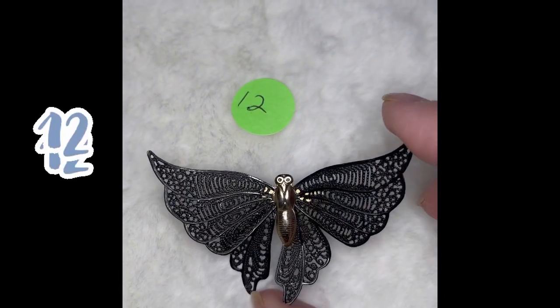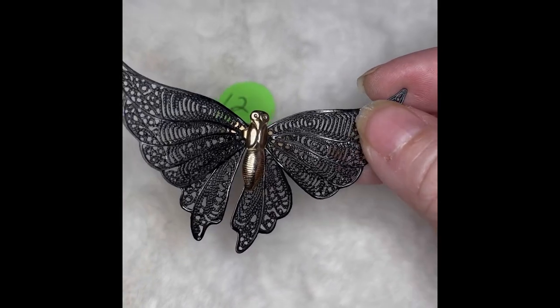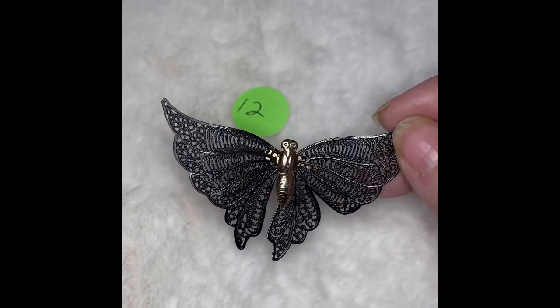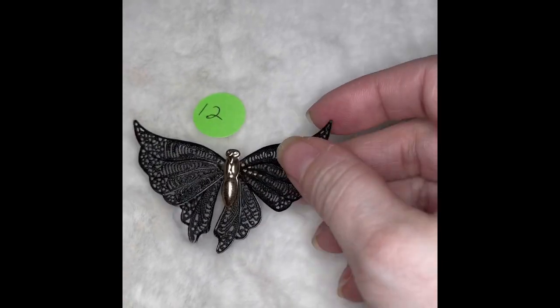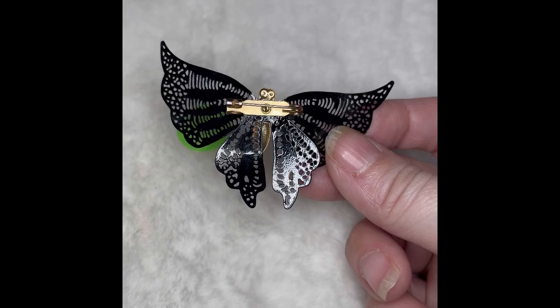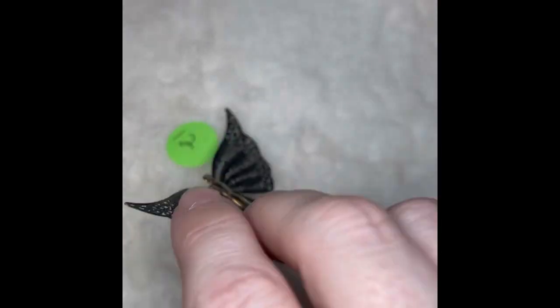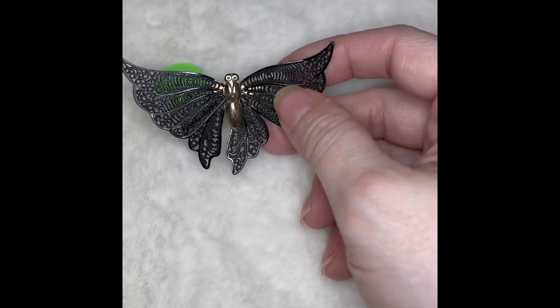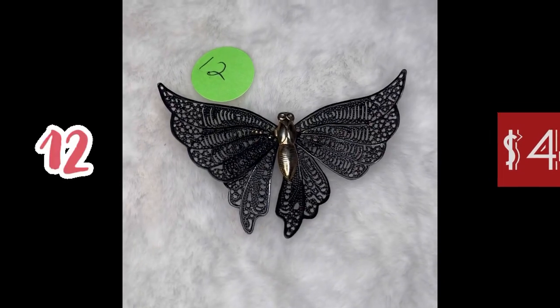Butterfly number 12 has got a beautiful black, almost like a lace look in its wings — just absolutely stunning. It's black on top and then gold tone in the body. Here's the back of it — there is no marking, but it's just absolutely stunning. This is butterfly number 12, and it is $4.